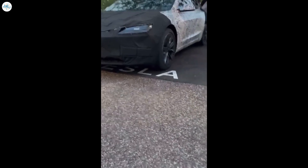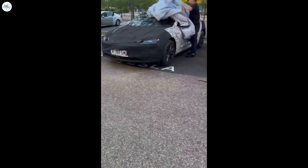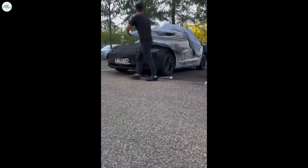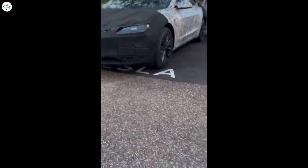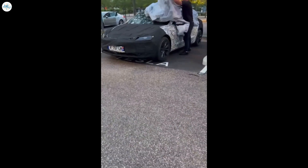A Model 3 Highland was spotted in France recently, seen on the highway and at local superchargers, as the vehicle is making its rounds through the continent. However, Tesla is still remaining tight-lipped about the Model 3 Highland project, not tipping any details in terms of what will be updated, what it will cost, or when it will come out.